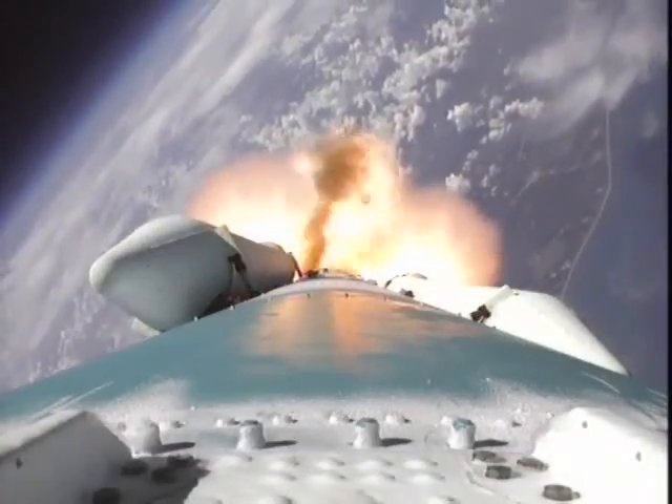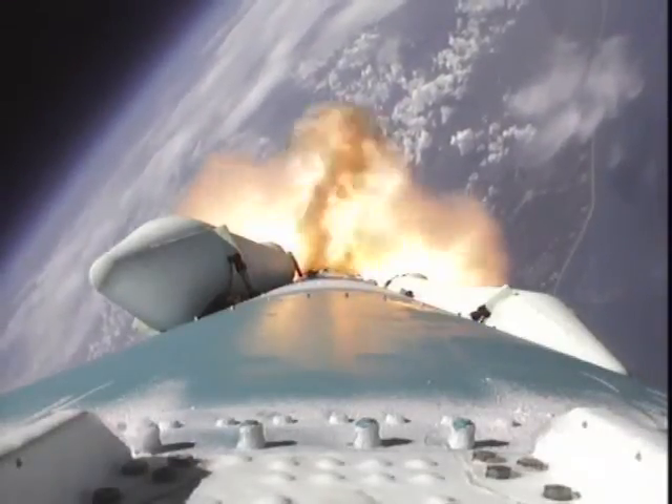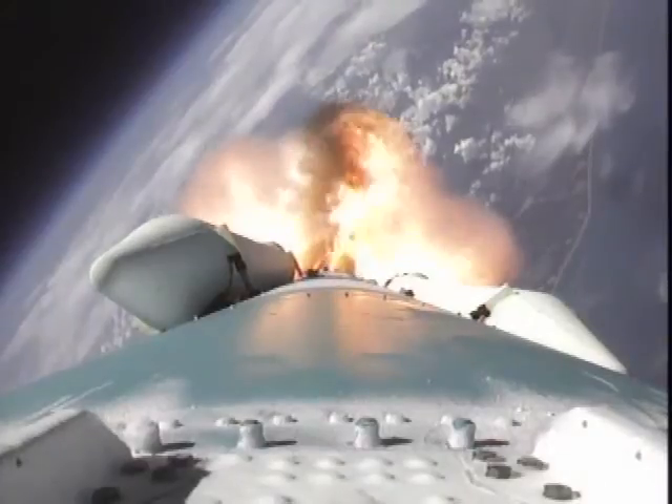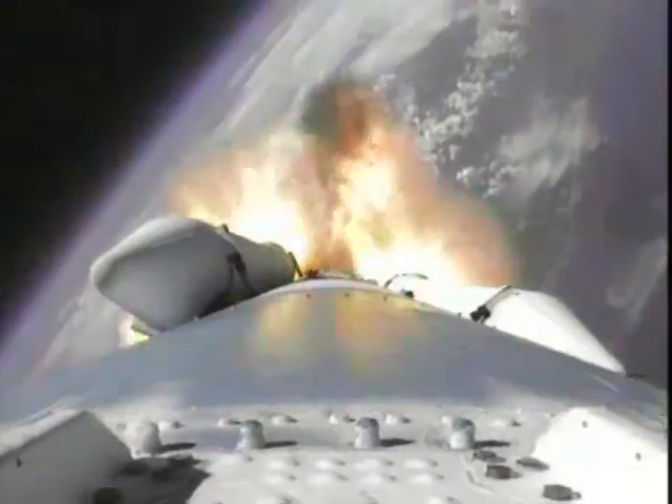Controls look good. Starting to get smooth as we head to the upper atmosphere. Engine positions and steering controls look normal at this phase. We're passing an altitude of 15 nautical miles with a downrange distance of 38 nautical miles and a velocity of 3,500 miles per hour.